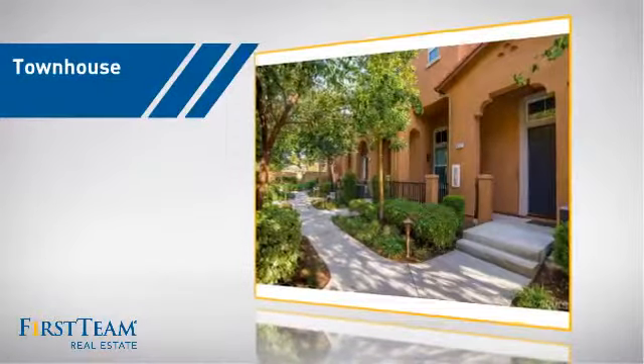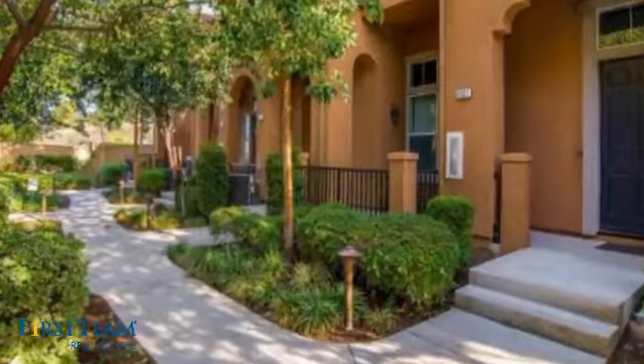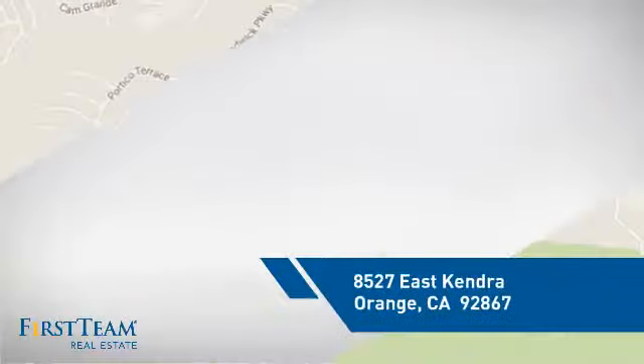This townhouse is a great choice for those who seek privacy, comfort, and convenience within an urban lifestyle. And it's located in the Orange area.